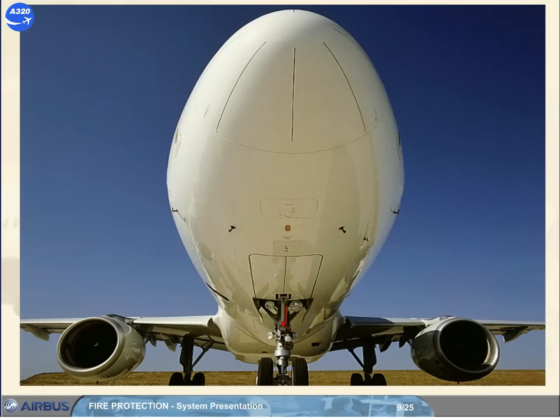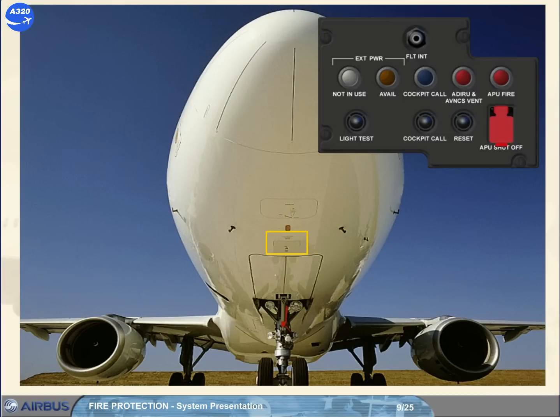On the external power panel for the APU, there is an additional APU fire light and a guarded APU shutoff push button. This push button allows the ground crew to shut down the APU when, in case of APU fire, the automatic shutdown did not work.